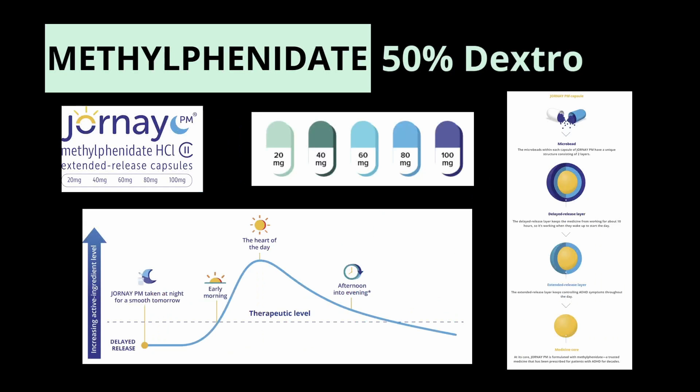Then there's a unique medication called Jornay PM, which has extended release technology mostly for kids who have a tough time taking medications in the morning. You take it at night, and it doesn't start acting until the morning — not until it hits the colon is the methylphenidate released, passing through the upper GI system completely intact. 50% of the drug is gradually released between 10 to 14 hours after dosing, and the other 50% is released over 14 to 20 hours after dosing.